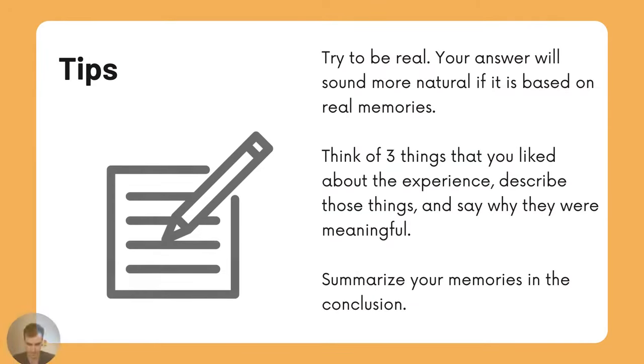Here are some tips. Try to be real — your answer will sound more natural if it is based on real memories. Think of three things that you liked about the experience. Describe those things and say why they were meaningful. Summarize your memories in the conclusion.